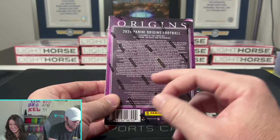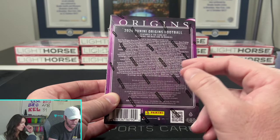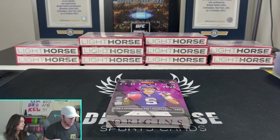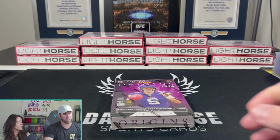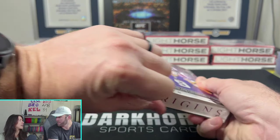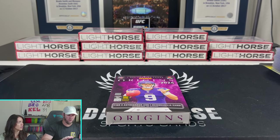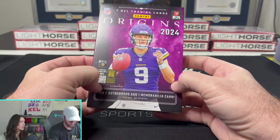Some other things: obviously we're looking for any one-of-ones. You can get shields, Nike swooshes, laundry tags, all sorts of fun stuff. Something we've been noticing with these boxes is they've been doing color-matching autographs — with the pen. So if it's a red card, we've been seeing on-card red autos and stuff. Some cool stuff. Let's see what we have in store for today with 2024 Origins.